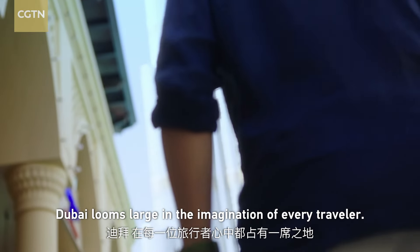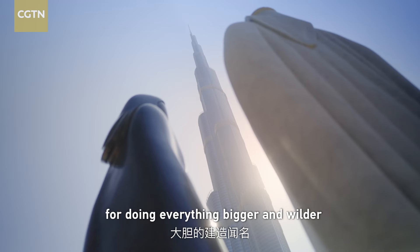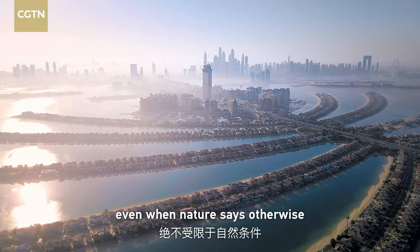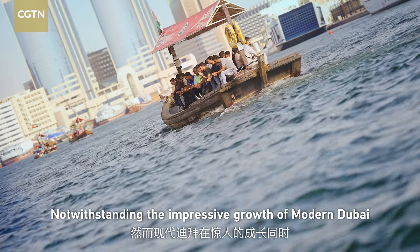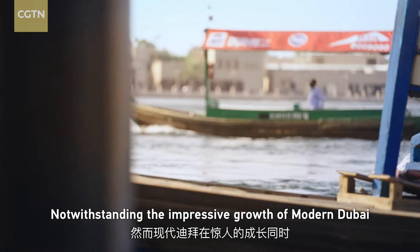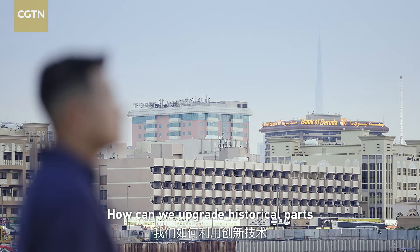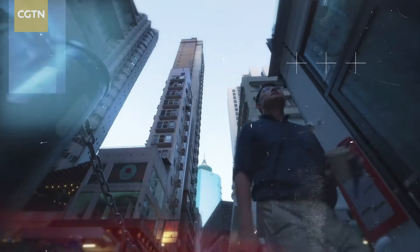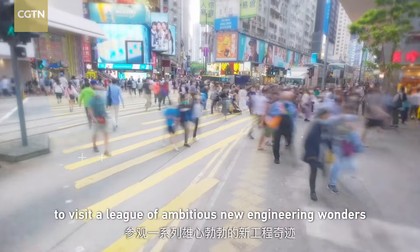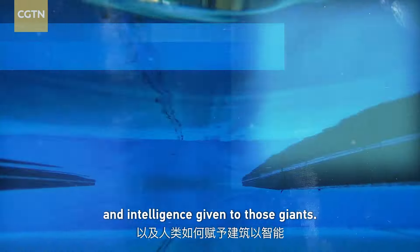Dubai looms large in the imagination of every traveler. The small emirate has become known for doing everything bigger and wilder, even when nature says otherwise. Notwithstanding the impressive growth of modern Dubai, it's also getting old — and how can we upgrade the historical part with innovation? I'm traveling around the world to visit a league of ambitious new engineering wonders and find out the extraordinary building challenges and the intelligence given to those giants.